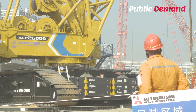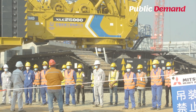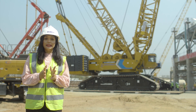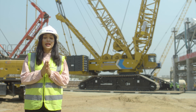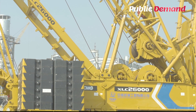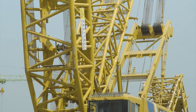It helps to carry out energy saving and consumption reducing technological transformation work in an orderly manner. A 2,000-ton capacity lattice boomed crawler crane was the highlight of the XCMG stand at the 2010 China BOMA exhibition. This crane consists of two Scania engines each of 415 kilowatt capacity.